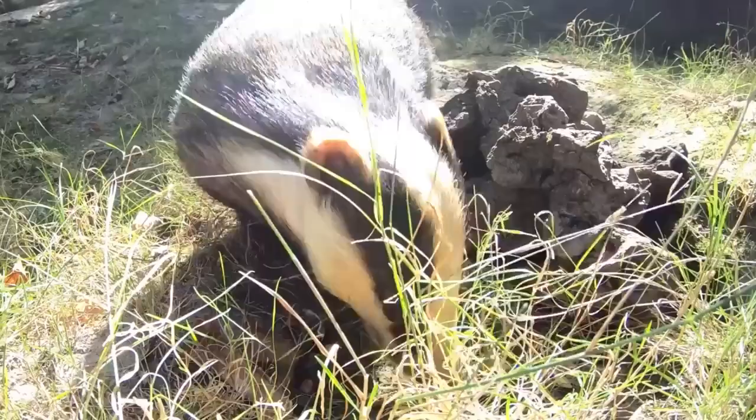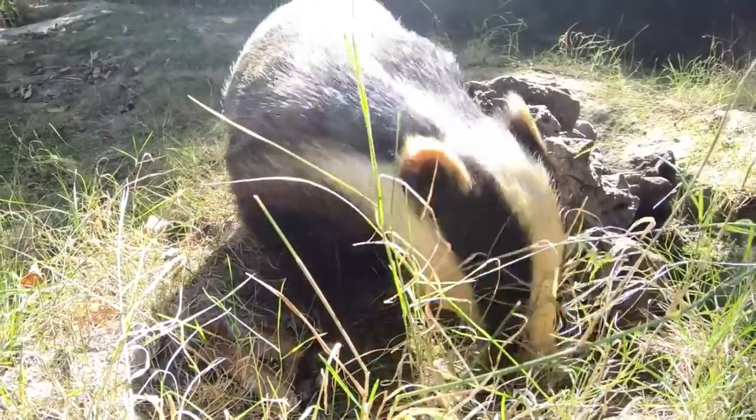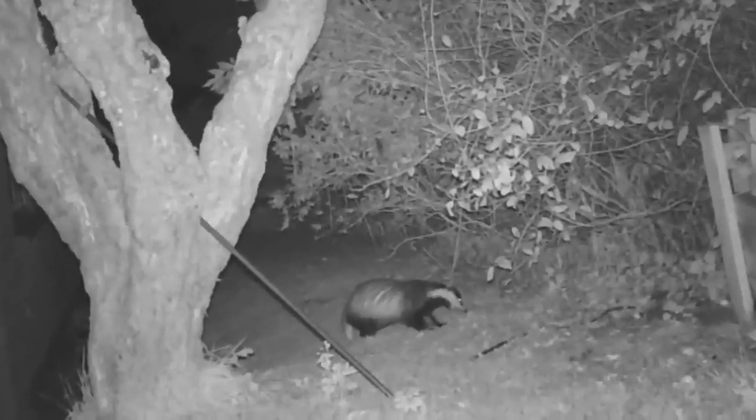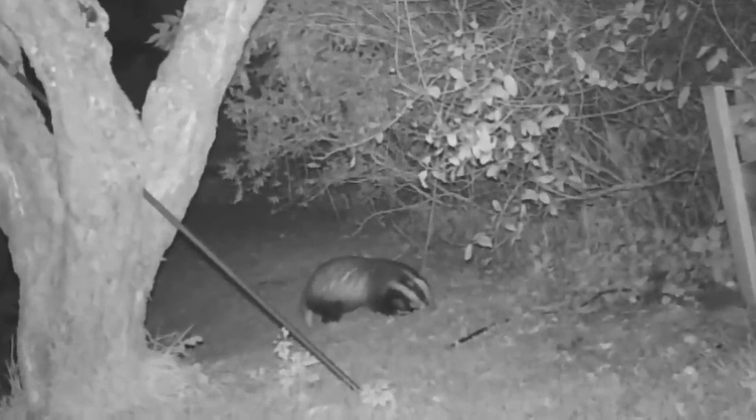Their diet includes earthworms, slugs and snails, and wild fruits, nuts and seeds. They're also known to eat small mammals such as mice, rats, squirrels and rabbits, and amphibians such as frogs and toads. They're one of the only predators capable of catching, killing and eating hedgehogs.